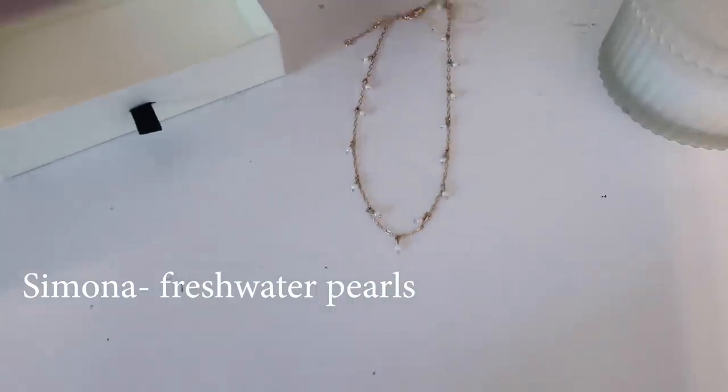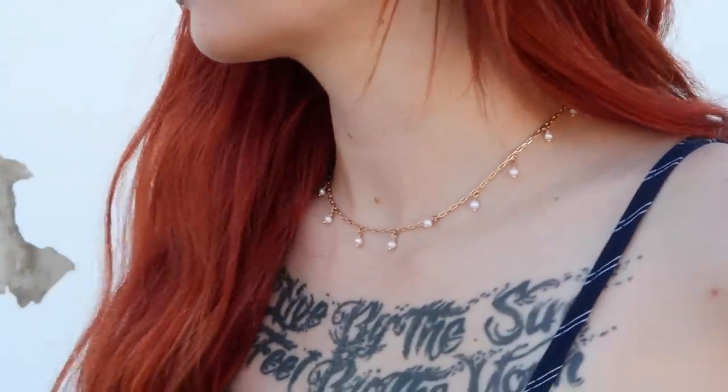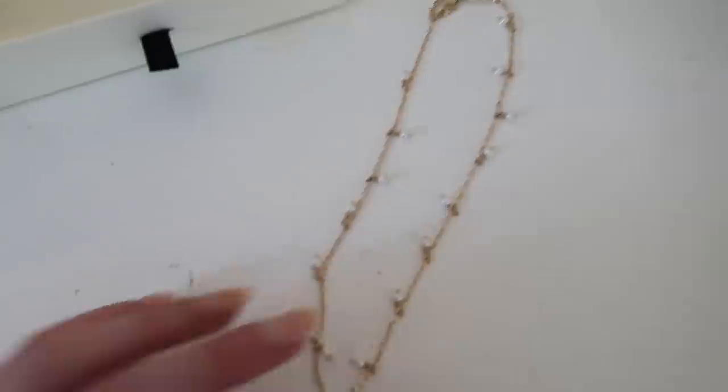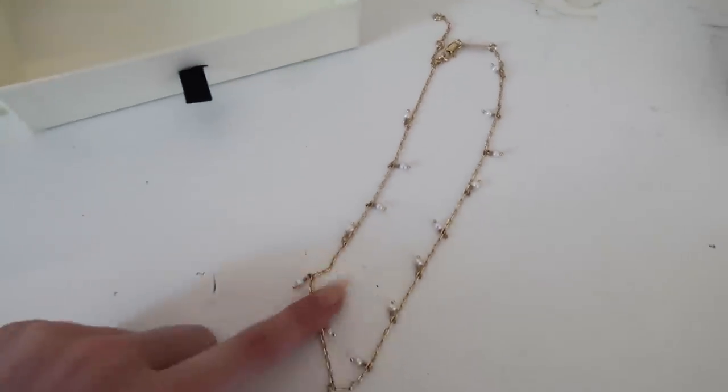The next one I got is one of my favorites. I love gold and pearls — it looks so pretty, and it's not too long, not too short. This is so pretty. This one's probably one of my favorites.